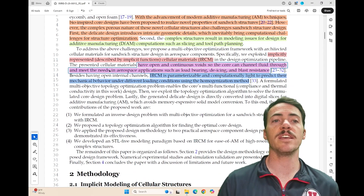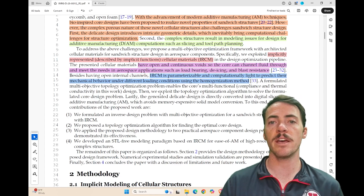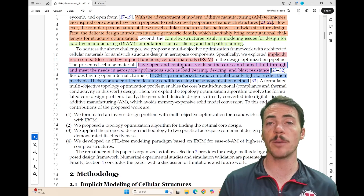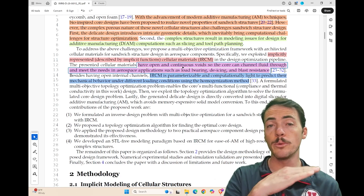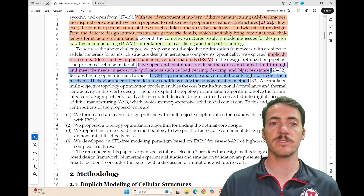This team is using implicitly represented cellular materials — IRCM. The key here is that these have open and continuous voids. For example, if you wanted to flow a fluid through this material for thermal management, you could do that. They also use these for load bearing, de-icing, and blast resistance.